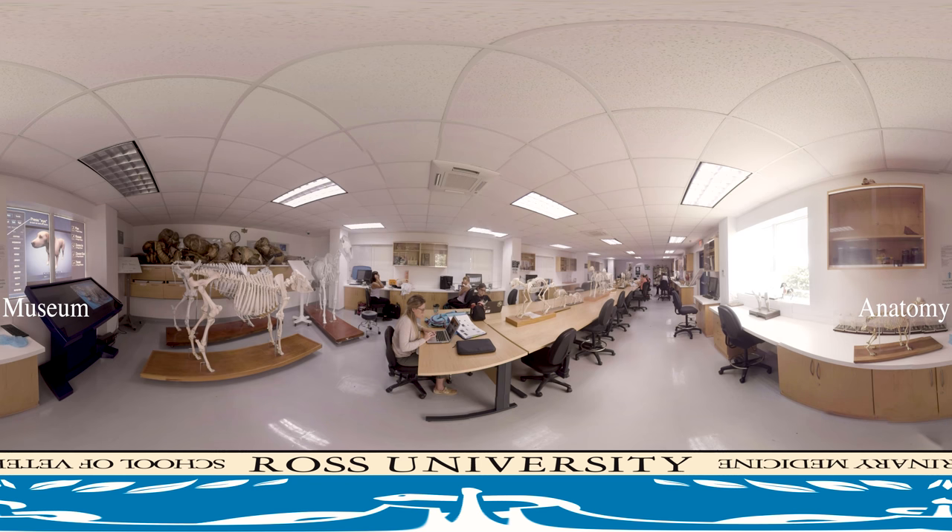On-campus journals and select e-lessons are available through the university library on campus. In addition to unique learning and supplemental knowledge facilities like those shown here, Ross prides itself on the flexibility of its DVM program.